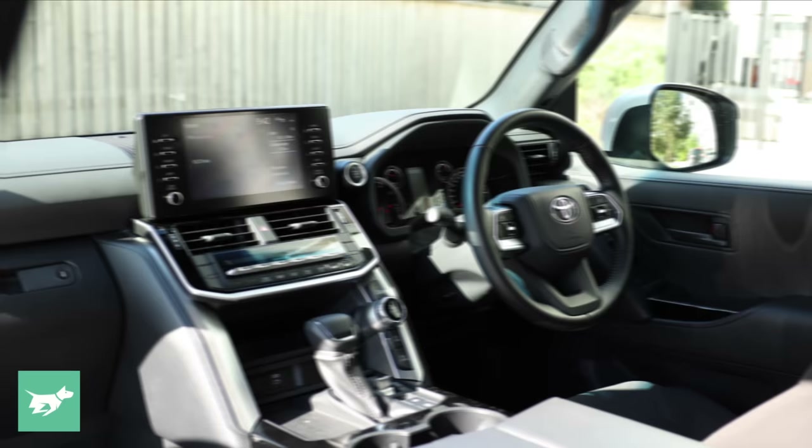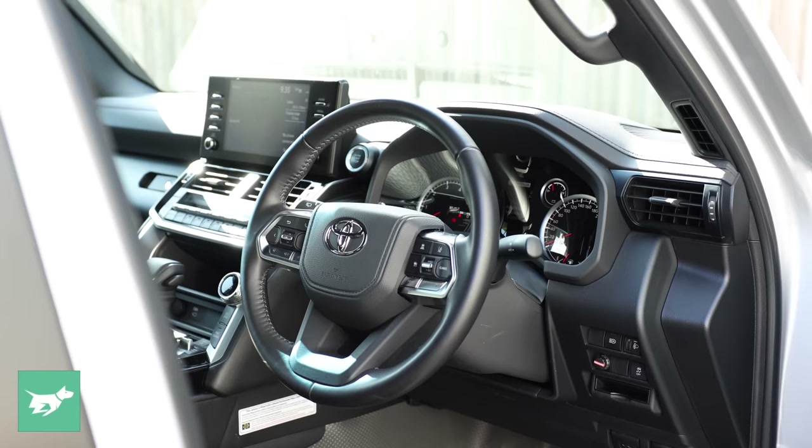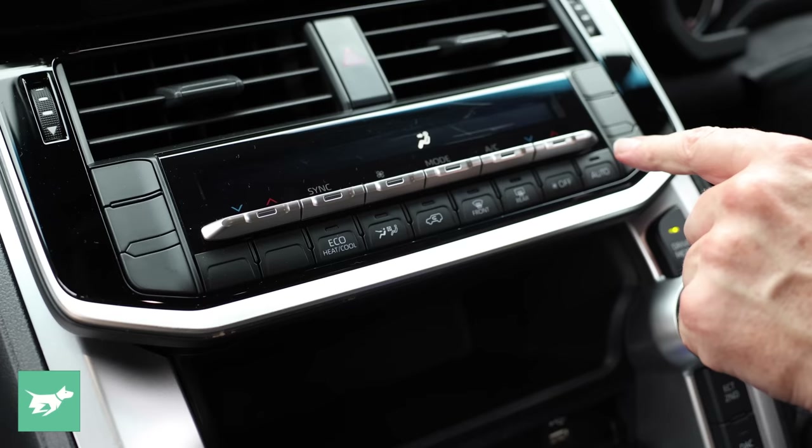The GX may be the base commercial-spec 300 Series, but it's actually a lot better than you'd imagine. Yes, it has vinyl floor with rubber mats — no big deal. But it has keyless entry and push-button start, a beautiful leather-bound three-spoke steering wheel with heavy baseball-style stitching that adds real class, and dual-zone automatic climate control.